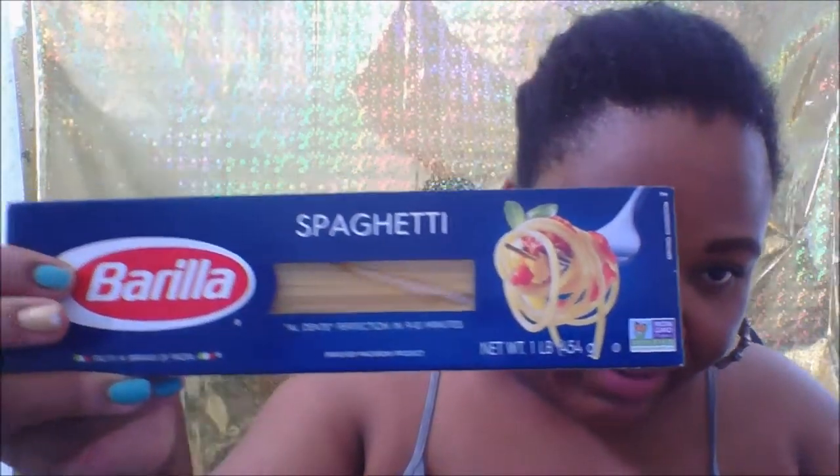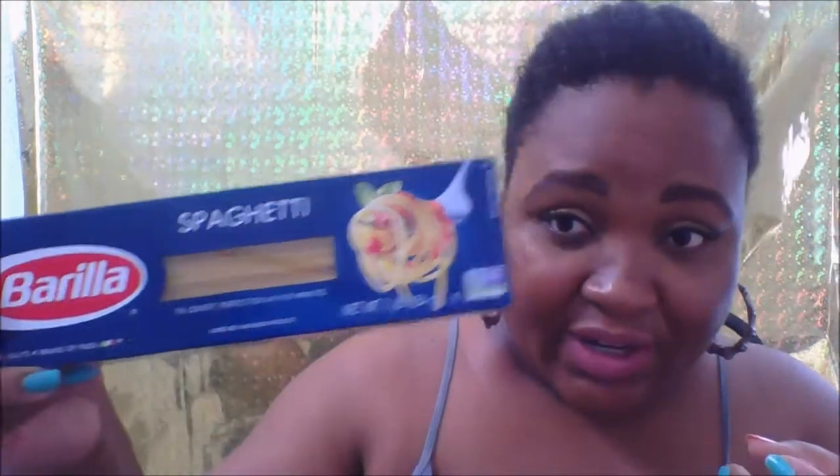I got the Brillo spaghetti and it says GMO free with the butterfly, so it is legit. Then I got some pasta — this was on sale for $1.99, the 24-ounce traditional Ragu pasta. I think it's like $2.50 at Walmart, but don't quote me on that.